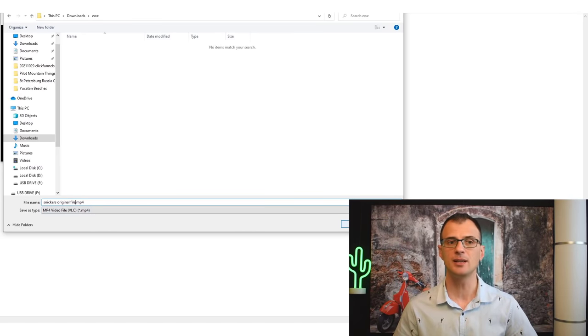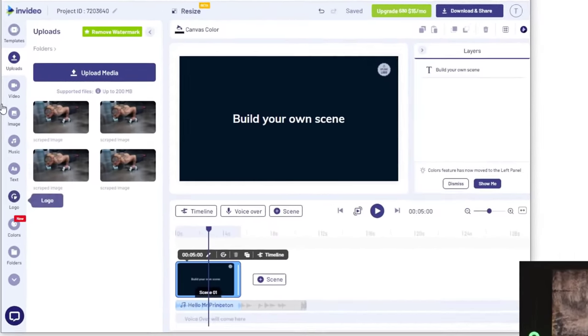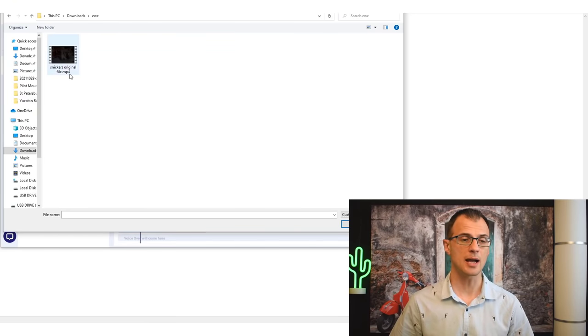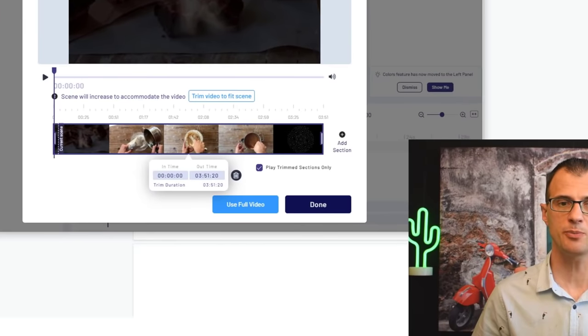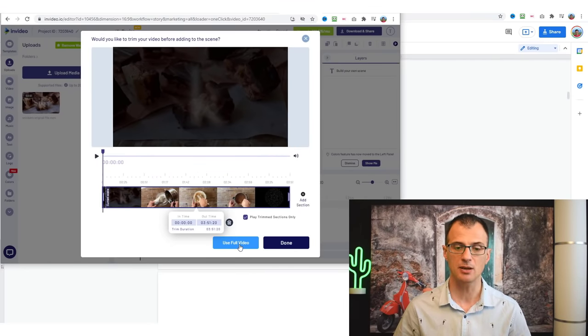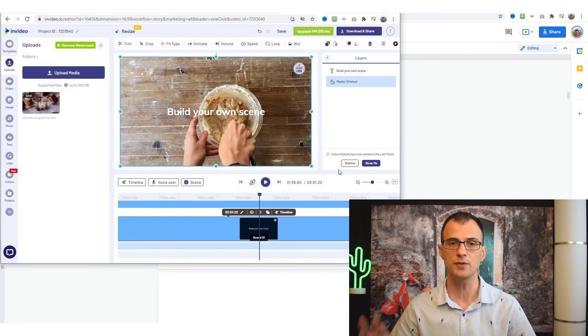Go back to InVideo. On the left-hand side, go to Uploads and click 'Upload Media.' Find the file you just downloaded — 'sneakers original file' — and upload it. Once uploaded, drag and drop it into the scene. It will ask if you want to trim the video. I want the full 3 minutes and 51 seconds, so I click 'Use Full Video,' which inserts the whole video as a new scene in the editor.